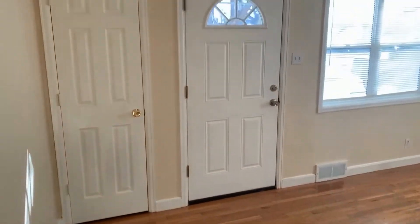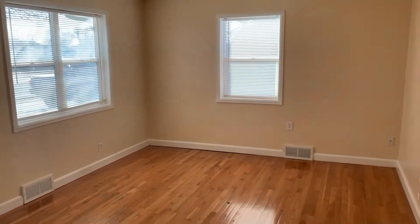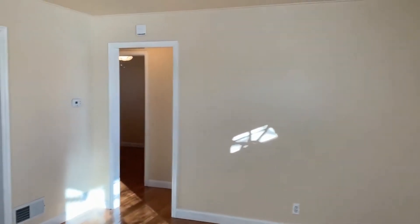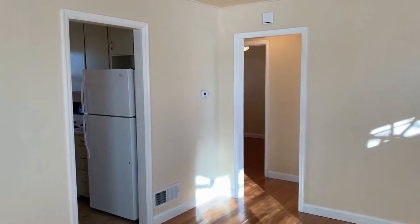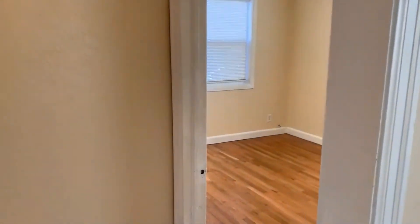Of course you have a little coat closet next to the front door. The kitchen is located straight off of the living room. This house has been updated throughout — you've got new flooring, new carpet in the basement, fresh paint. It's been cleaned and it's ready to move into.